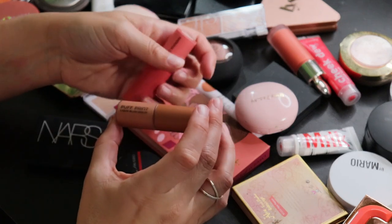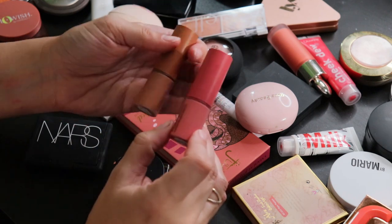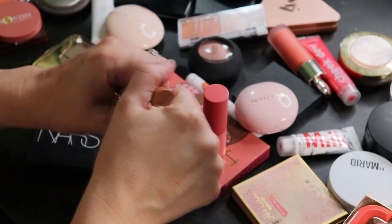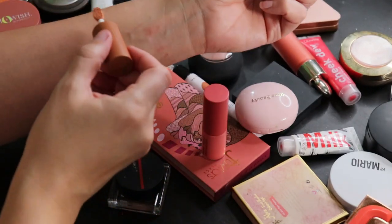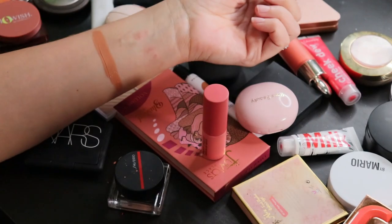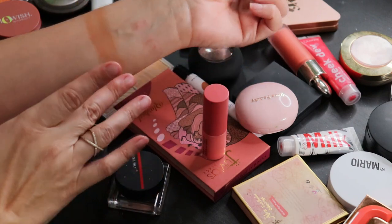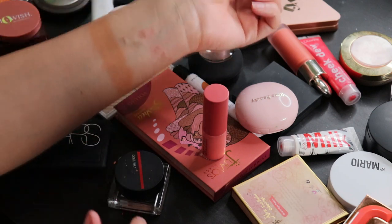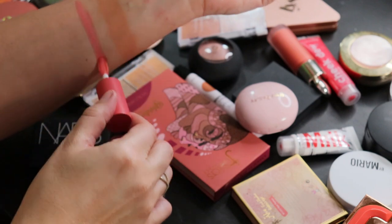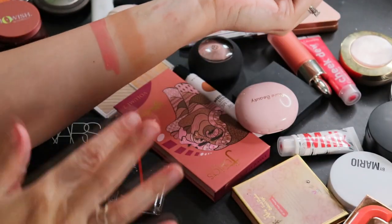I have two of the Puff Paints liquid blush serums from Natasha Denona — Tam and I believe Daria. Tam is brown and I took a risk on it, but I'm so glad I did because it's actually beautiful once applied — that burnt apricot kind of tone, just makes me look like I've been out in the sun. Daria is quite different from Tam and also quite pretty. These blend out without any issues and last all day on the cheeks, which is very important to me.